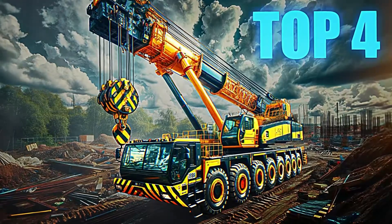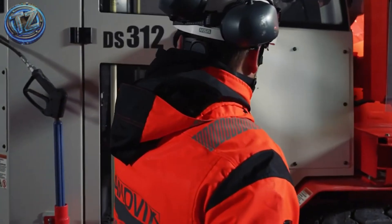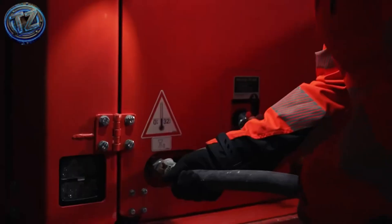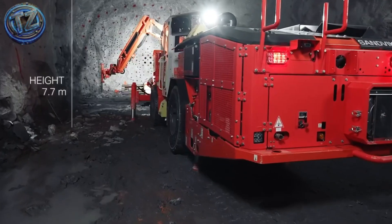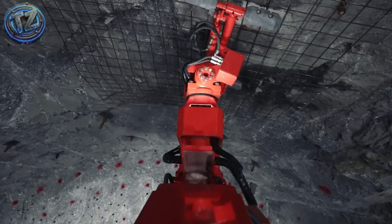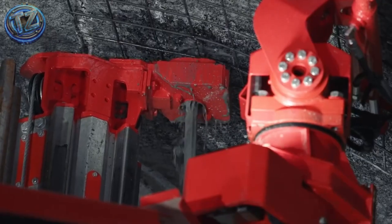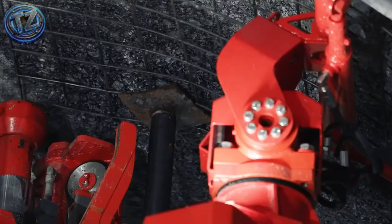Top 4: Sandvik MB671. Imagine a machine built for the nastiest subterranean conditions, excavating non-stop with zero direct human touch. That's the Sandvik MB671, a continuous mining system reshaping underground extraction. Designed for salt, gypsum, and potash seams, it wields a high-powered rotating cutter, an integrated conveyor, and low-profile hydraulics that squeeze through tight headings while ripping out tons per hour. By eliminating blasting altogether, it works without pauses, toxic fumes, or evacuations — boosting safety and productivity.